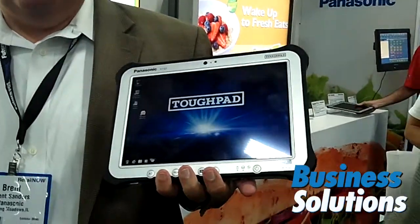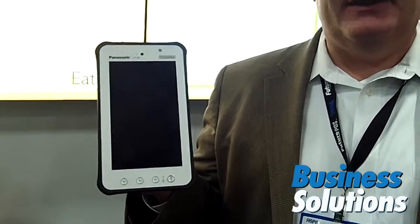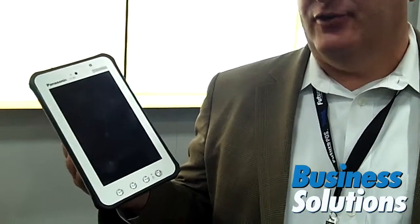I'm Brent Sanders from Panasonic. We're here at RSPA showing the newest technology for Panasonic. We have tough pads — a 10-inch Windows tough pad, along with a more manageable food service tough pad that is an Android-based tough pad.